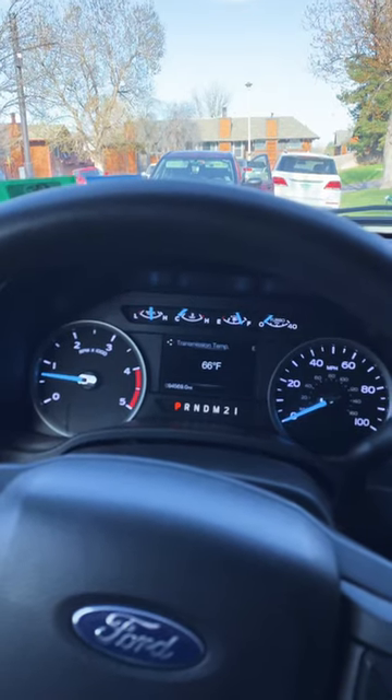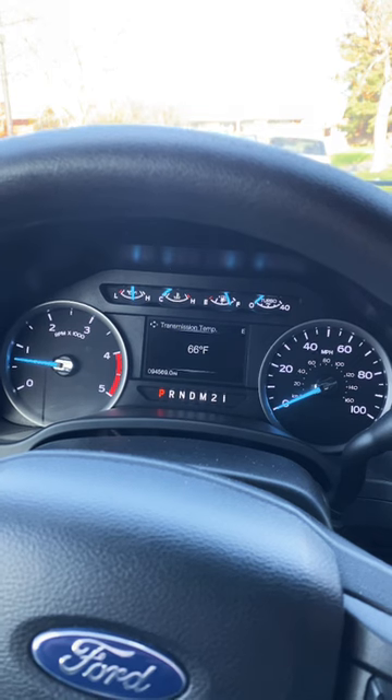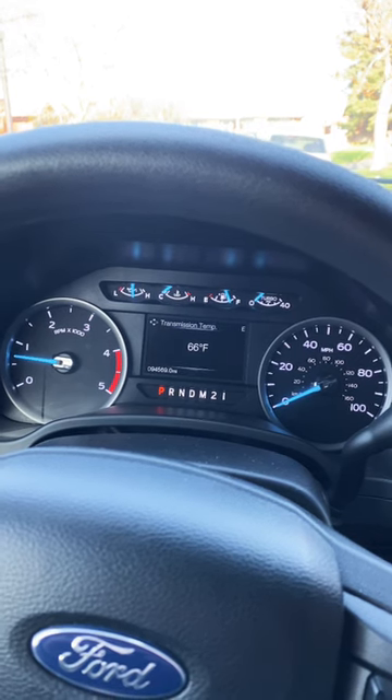Let me know in the comments what kind of transmission temps you guys see in your truck and what do you consider a normal operating range?